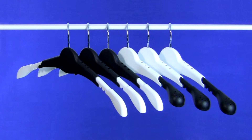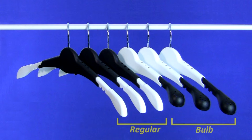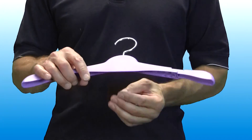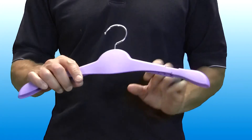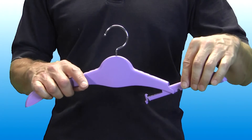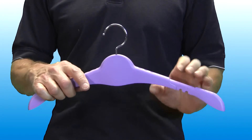The Jory adjustable clothes hanger is ideal for use with all types and sizes of garments, and is available in your choice of two interchangeable arm styles that adjust to three different widths. Adjustment of the arms is easy — just press the thumb lever, rotate and slide the arm to the desired notch, snap back into place and you're done.